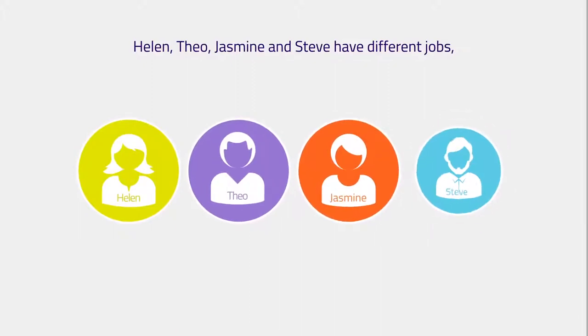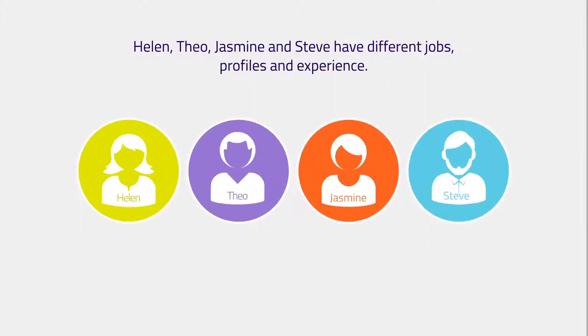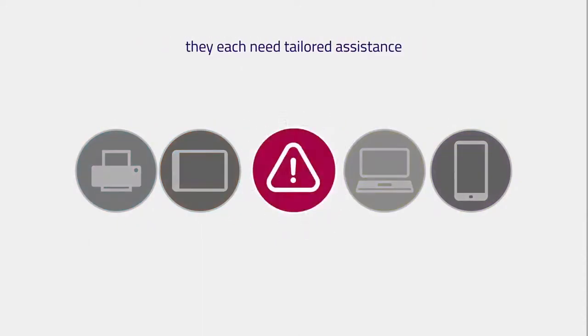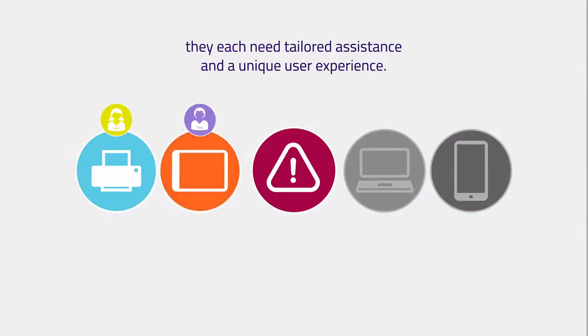Helen, Theo, Jasmine, and Steve have different jobs, profiles, and experience. That's why when they have an IT problem, they each need tailored assistance and a unique user experience.